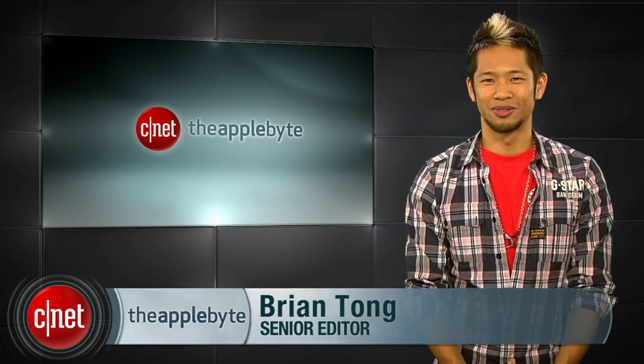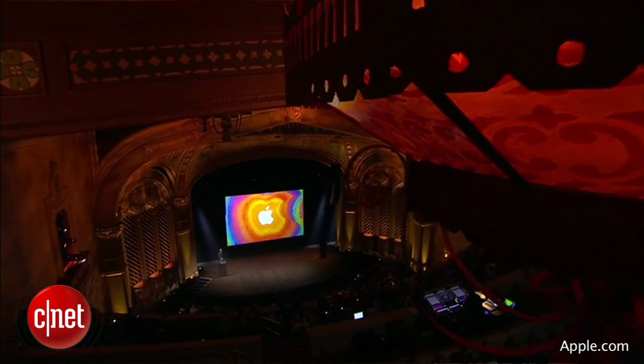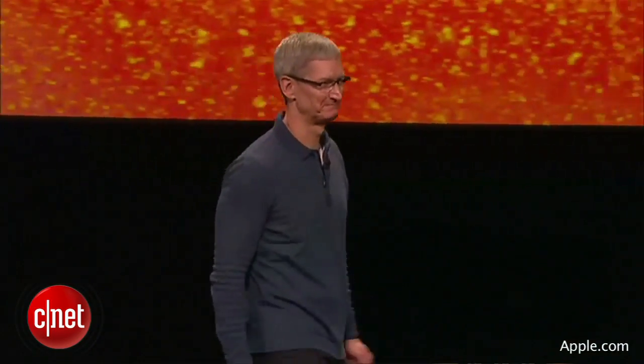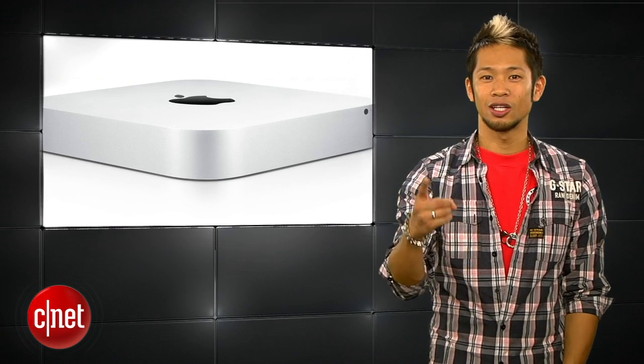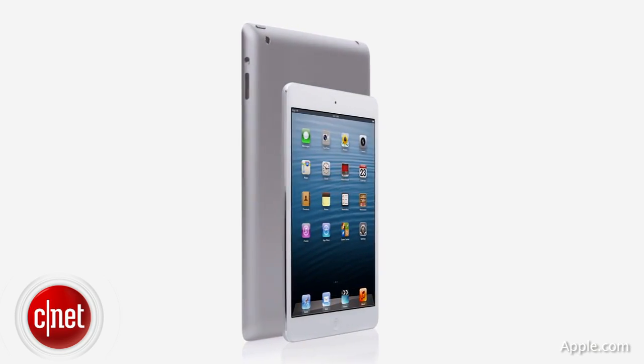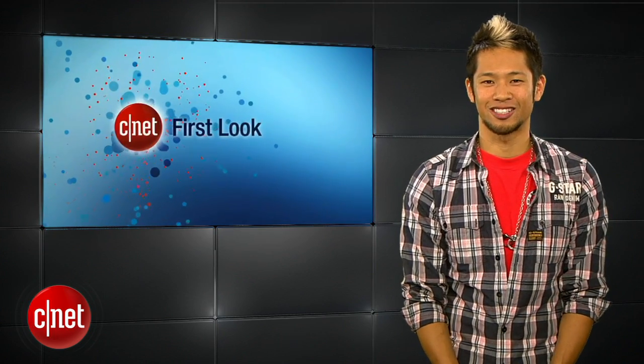What's happening? Brian Tong here and welcome to the Apple Byte. It's all the good and bad from Apple's October event, so let's break it down. Now, everything we talked about last week pretty much happened. Can you guess what the headliner was? If you said the new Mac Mini, you were wrong. It was all about Apple's new shiny toy, the iPad Mini, so let's take a look at our quick look with Scott Stein.